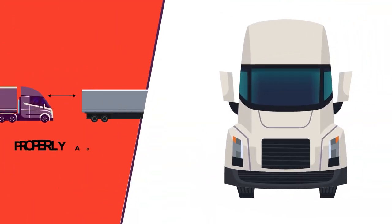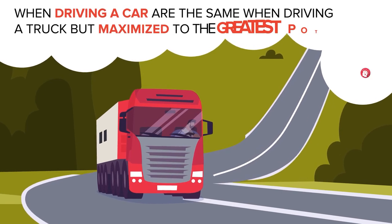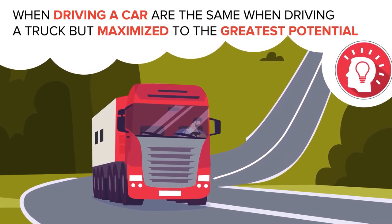Remember that trucks are larger than cars. Safety precautions undertaken when driving a car are the same when driving a truck, but maximized to the greatest potential.